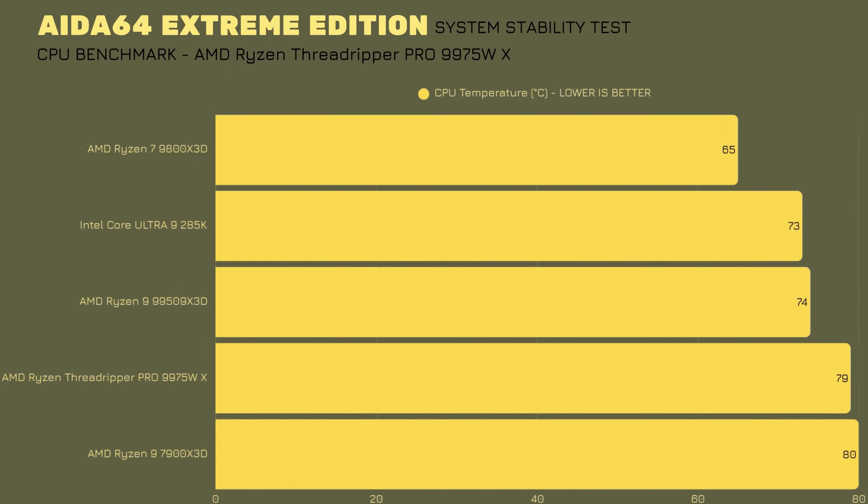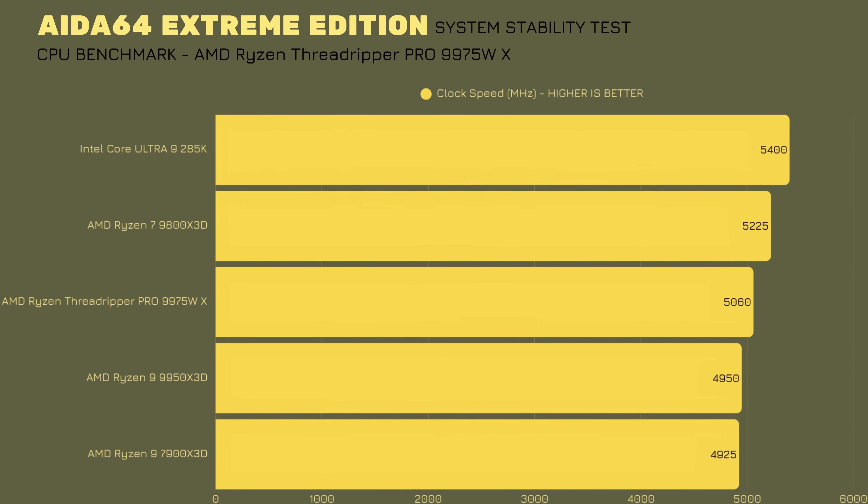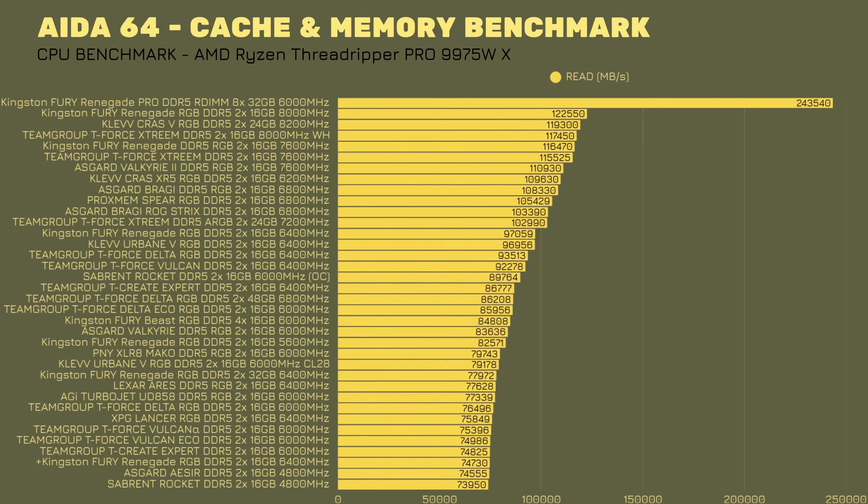Starting with my regular benchmarks — the 64 Extreme Edition system stability test — I wanted to test thermals first and foremost. The CPU went up to 79°C and clock speed reached 5060 MHz, while the GPU, being a blower card, only hit 64°C. We're also running three stock fans at the front from the Fractal North, so take that into consideration.